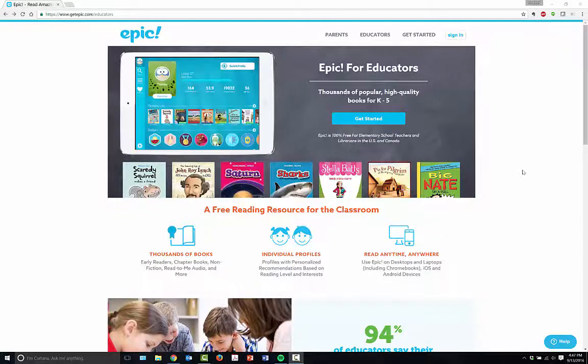Hello everyone. My name is Heather Moorfield-Lang and this is my YouTube channel Tech15, and today I'm going to be telling you about an awesome digital reading tool called Epic.